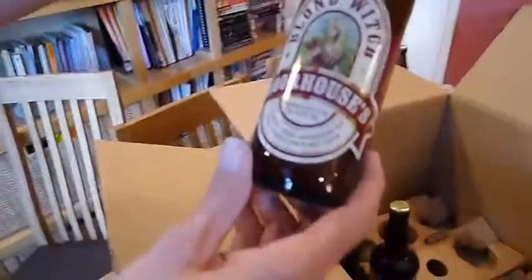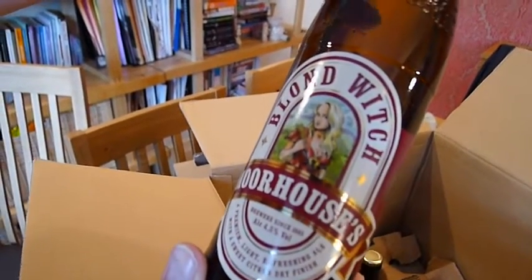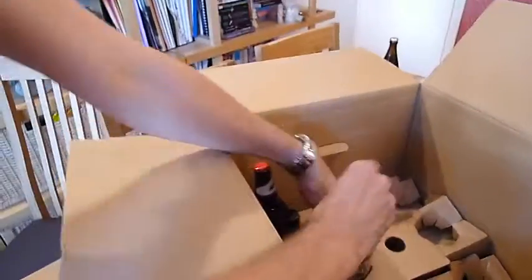Oh, big brand now — up the road in Burnley. Morehouse's Blondwich. Let's keep going.